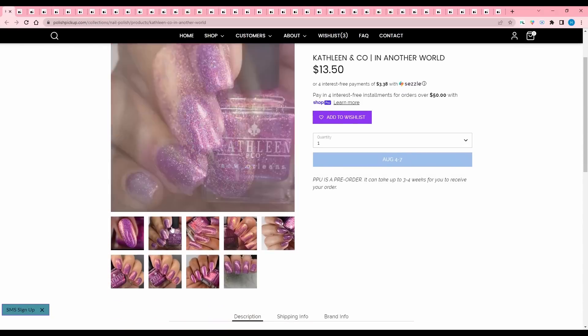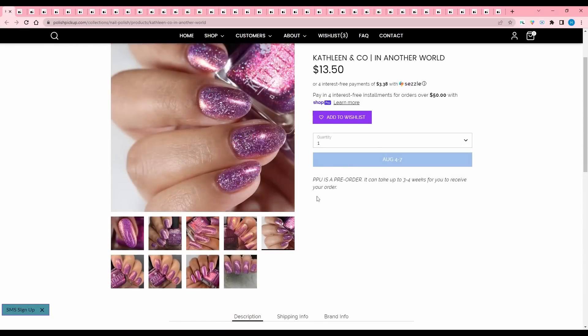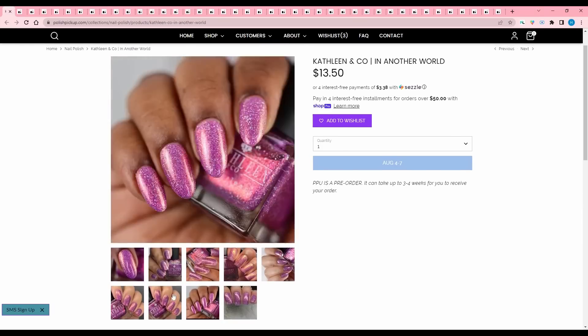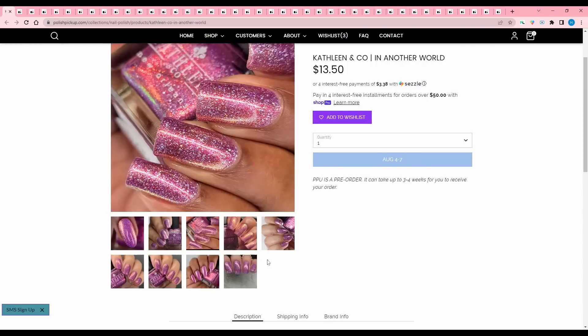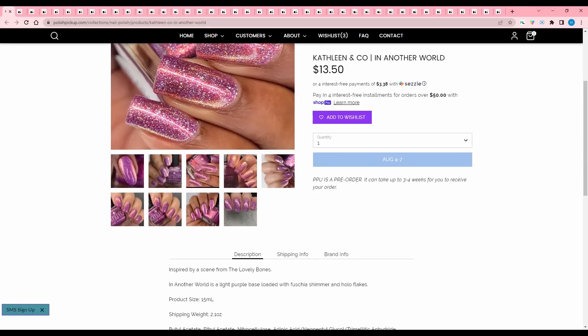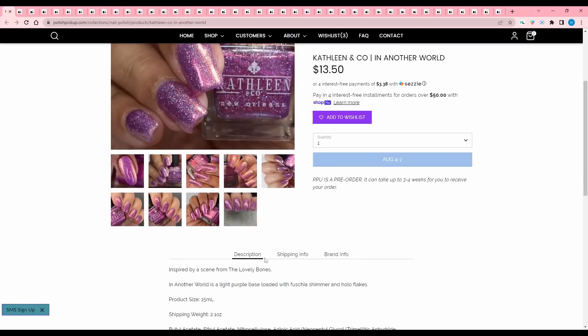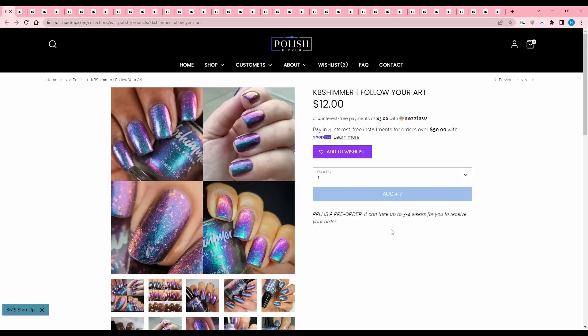Kathleen and Co., In Another World. This is inspired by a scene from The Lovely Bones — I read that book and I've seen that movie. Don't watch it, don't read it, it's very sad. In Another World is a light purple base loaded with fuchsia shimmer and hollow flakes. I don't want this specifically because it's based on that — this book made me feel like I was going to throw up. So I'm going to pass.